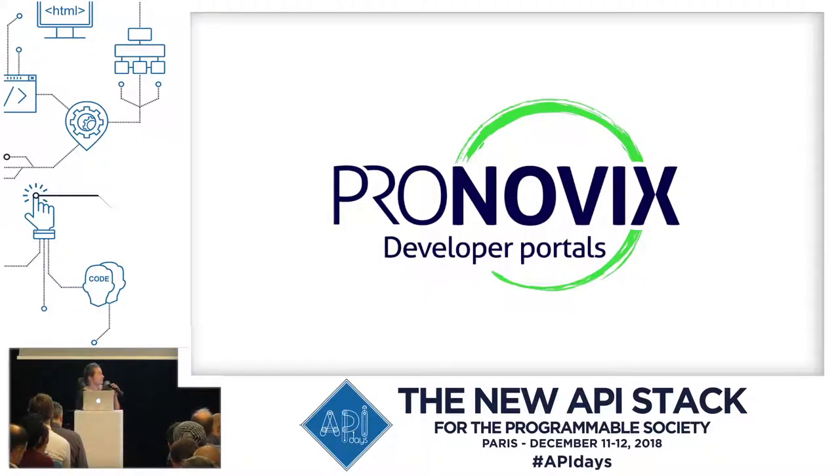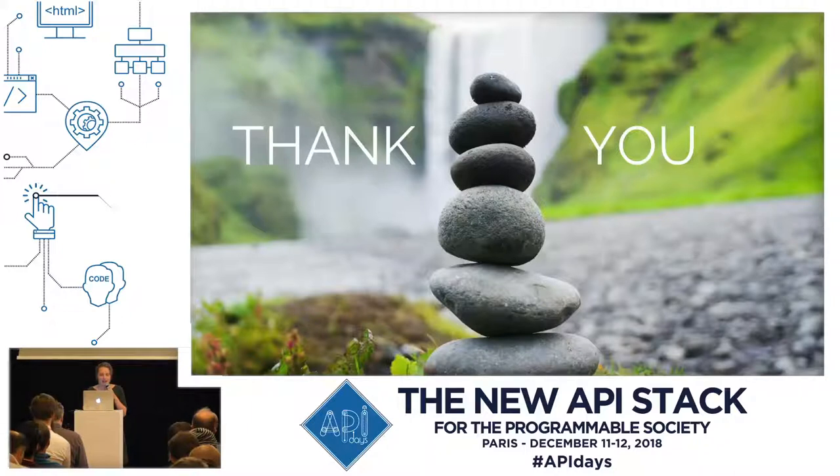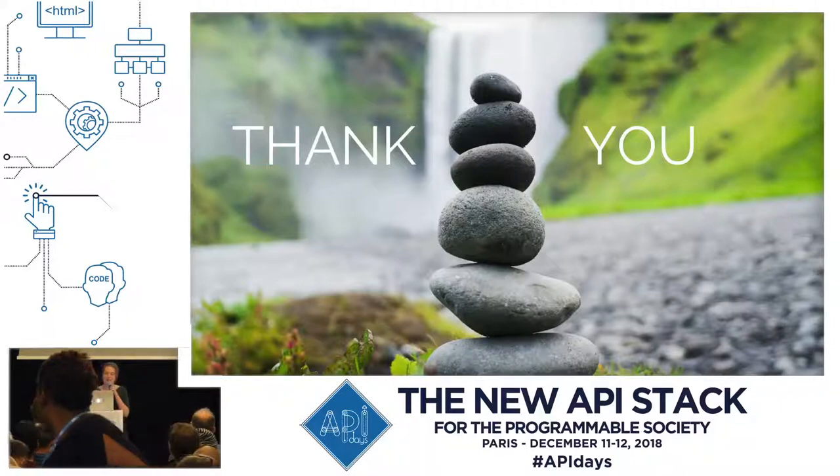Pronovix is a company that is specialized in building developer portals, and we do the whole package. We do the architecture, design, content creation, development, and research as well. Thank you for being here and sharing knowledge so that I can learn, but also thank you to my colleagues who are awesome to work with. This presentation is the result of the work done by many people doing a lot of research, so thank you to those for providing food for thought.